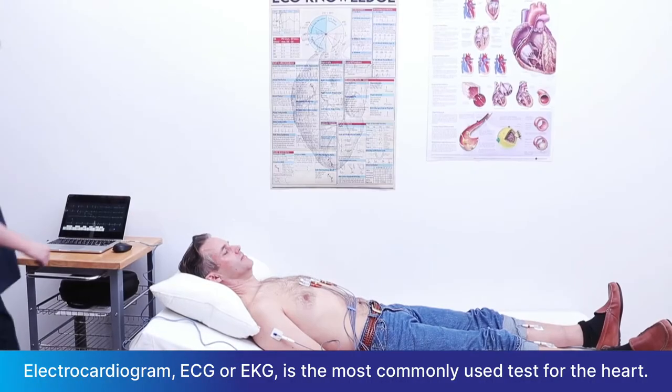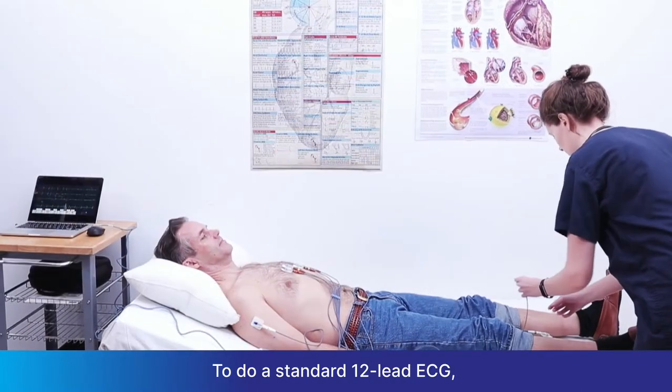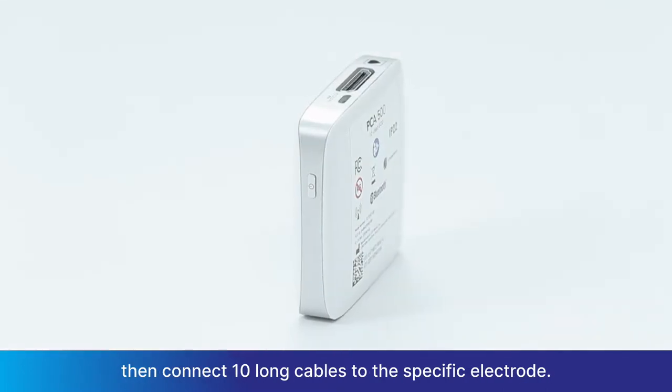Electrocardiogram, ECG or EKG, is the most commonly used test for the heart. To do a standard 12-lead ECG, you will need a technician who places 10 electrodes at specific locations, then connects 10 long cables to the specific electrodes.